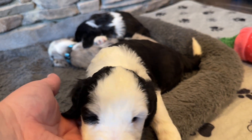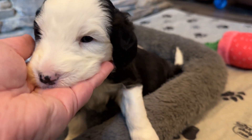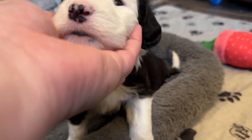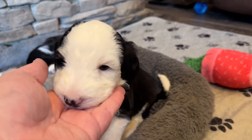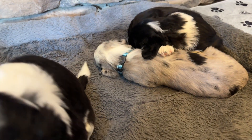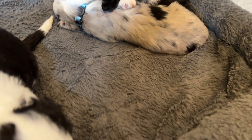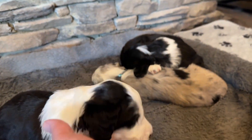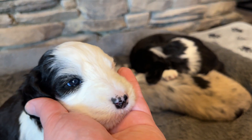So this is Chives, a little black and white boy. He doesn't have as much splashing on his body but has a lot of white — a big white collar and a lot of light on his face, and one black eye on this side.